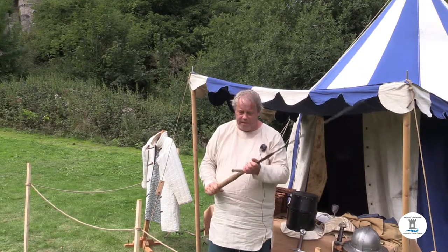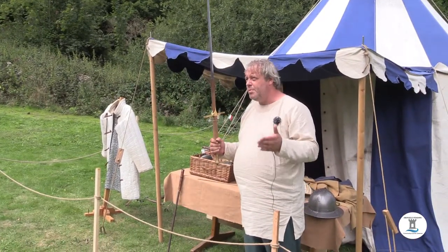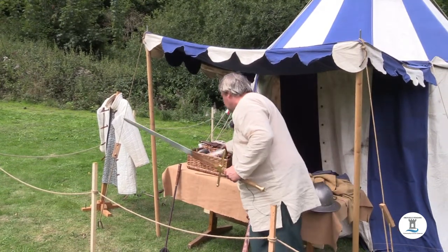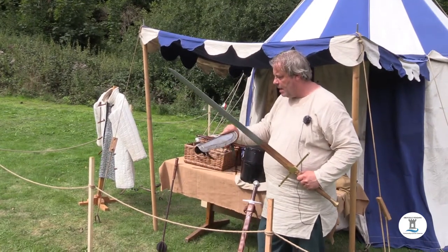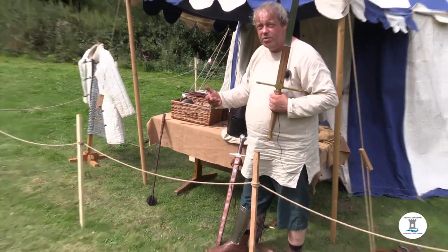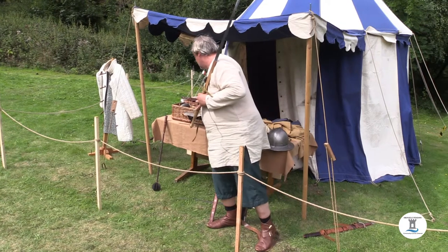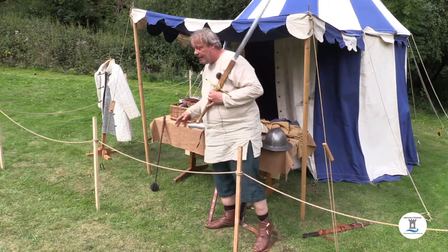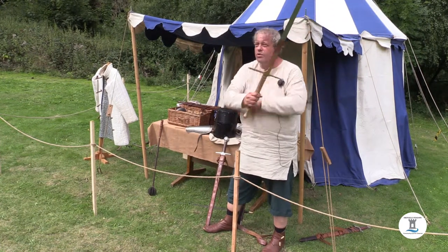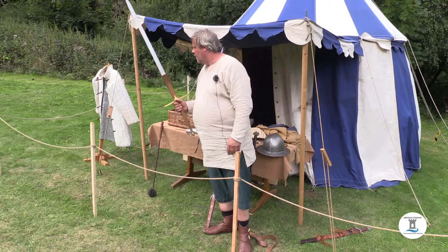As plate armour comes in from the middle of the 13th century, developing slowly into the 14th century and beyond, you get pieces like this shin bolt — the legs are the most sensitive to sword slashes. Then you have kneecaps, forearm and elbow guards, and shoulder pieces, which appear toward the end of the 13th century.